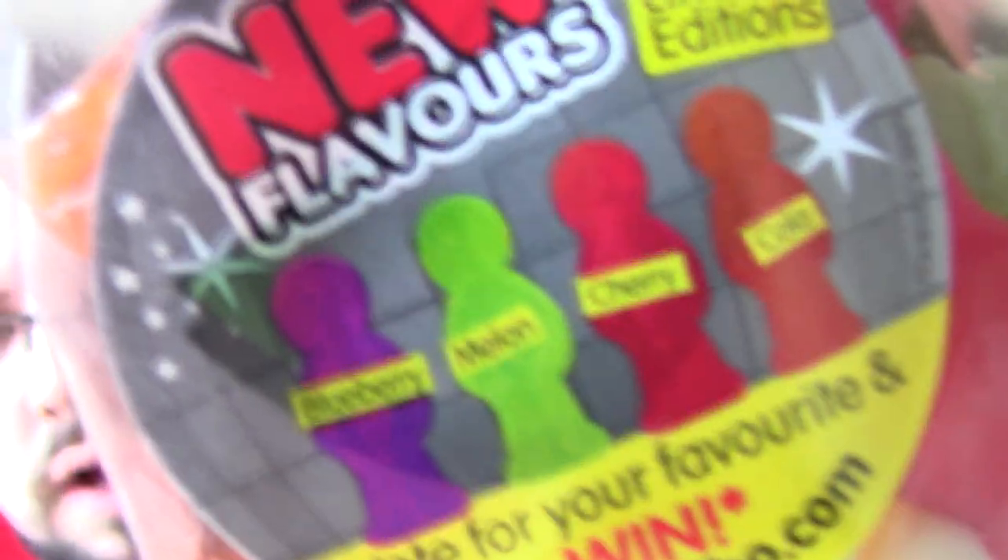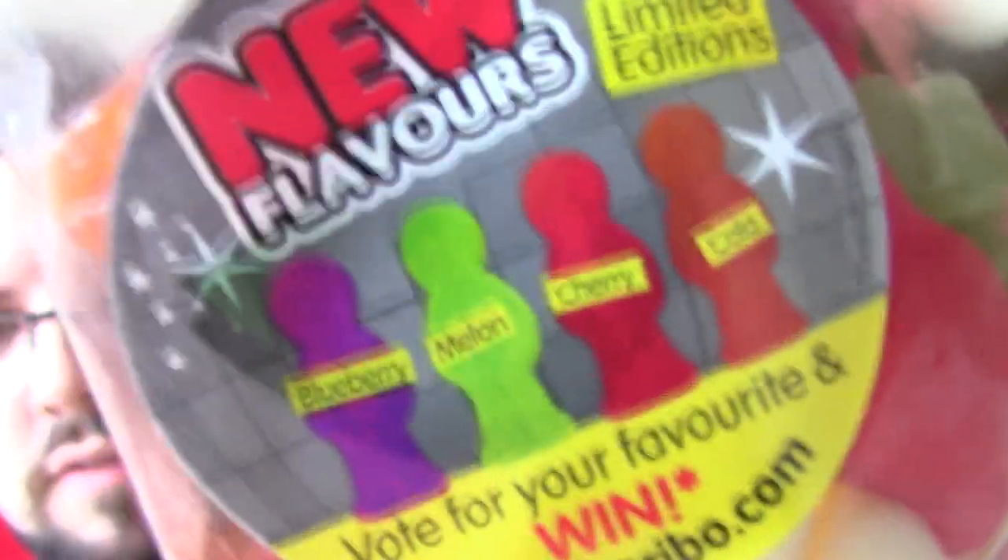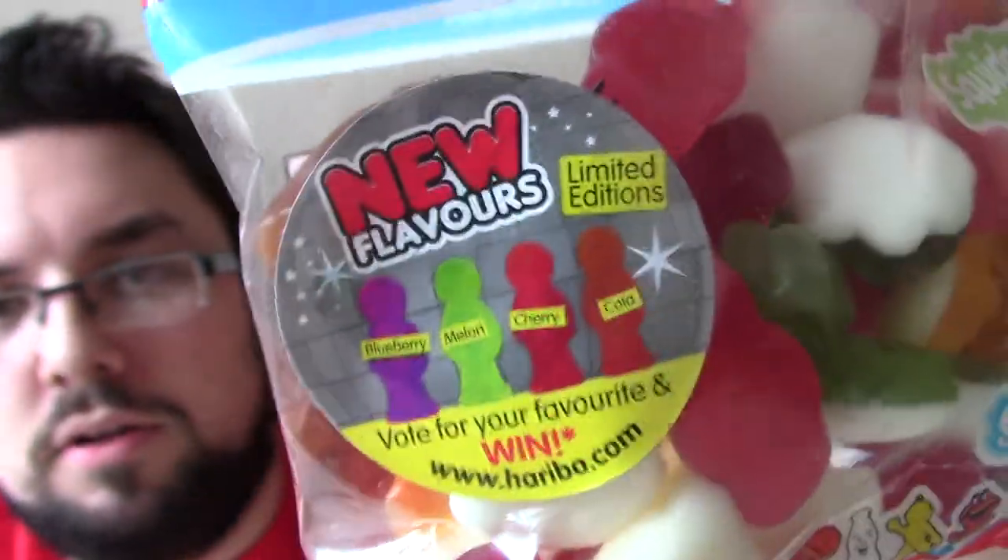Hello everyone and welcome to Food Review UK. My name is Michael Jameson and my name's Claire, and today we're reviewing the new flavors of the Jelly Babies in Haribo Super Mix. I guess we're just reviewing Super Mix but it does contain those new flavors.